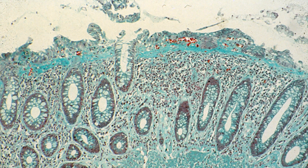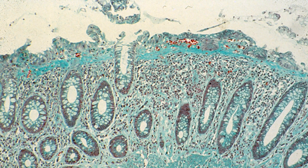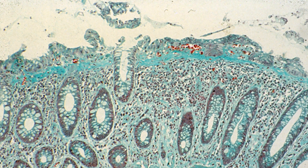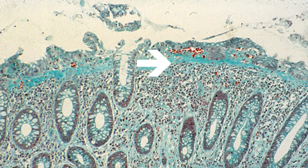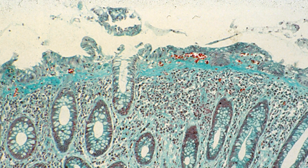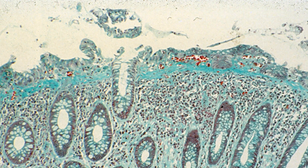Here is a nice example of collagenous colitis. This colonic biopsy has been stained with a trichrome and the collagen stains a greenish blue, highlighting the thickened subepithelial collagen layer. The other thing to note is the virtually normal gland crypt architecture with a normal component of goblet cells.